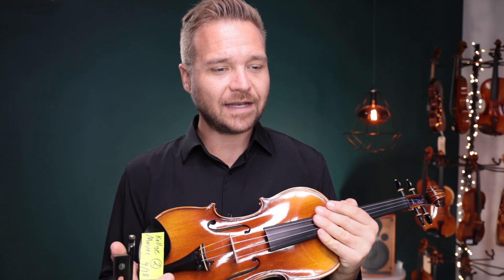Let us know what you think, though. For everybody else, if you're watching this and you'd like to learn more about the Fiddlerman Master violin, I've got a link for it in the description box. It's a great violin. You can learn more about it at the end of the video too. Thanks so much for watching. We look forward to seeing you at the Fiddler Shop.